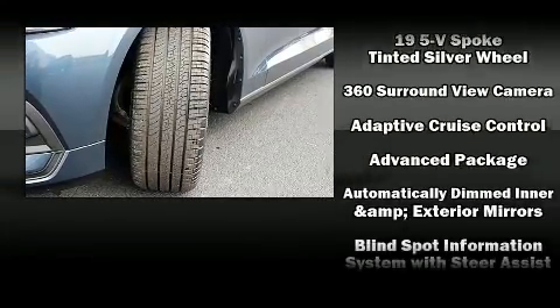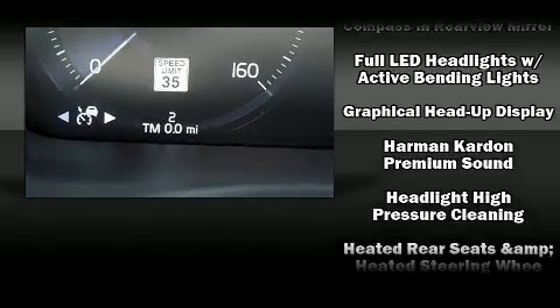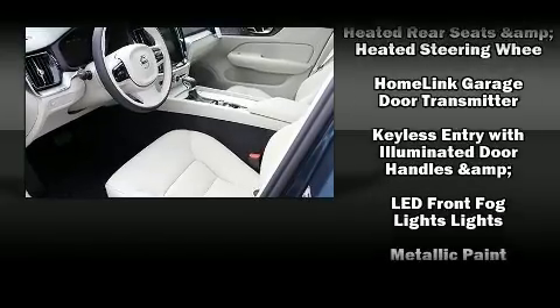Volvo ensures the safety and security of its passengers with equipment such as front and side impact airbags, brake assist, and four-wheel disc brakes with ABS.